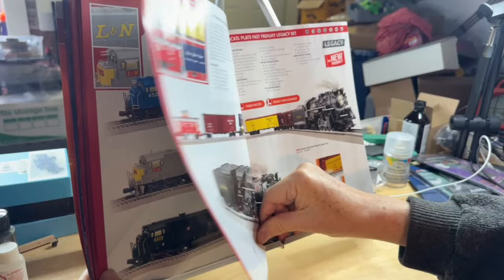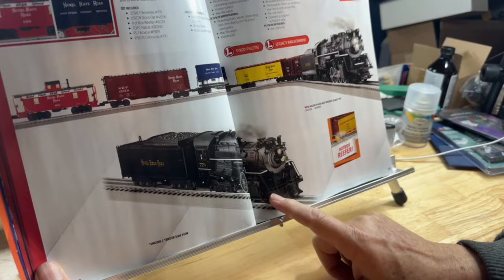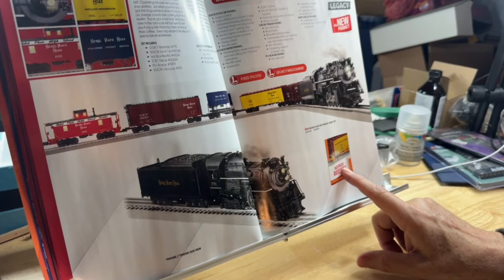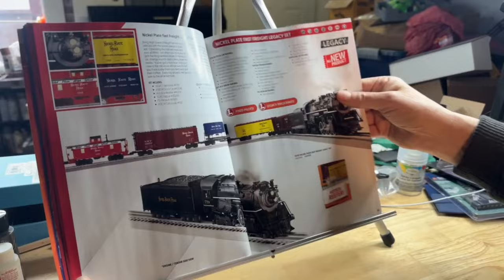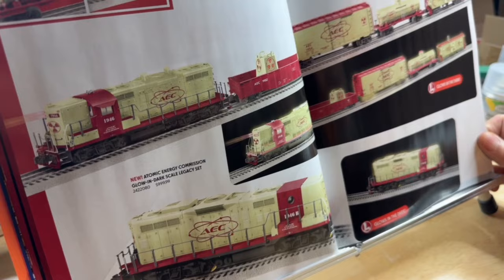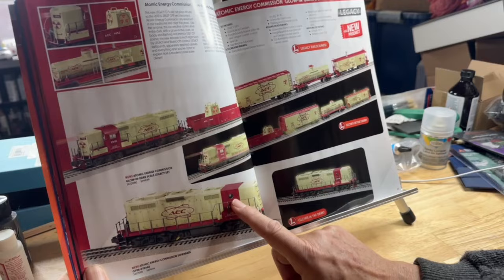Here's another Nickel Plate Berkshire, road number 779 — I've had people writing me wanting this road number. It's in the Nickel Plate Fast Freight Set with all kinds of great cars, including the hot box reefer coming back. It plays sound and shows flashing lights as this car is in trouble. Then there's an Atomic Energy Commission glow-in-the-dark set — they made this a long time ago and now it's scale-sized — again with a GP9, and you can get another GP9 B-Unit without the cab to go with it.